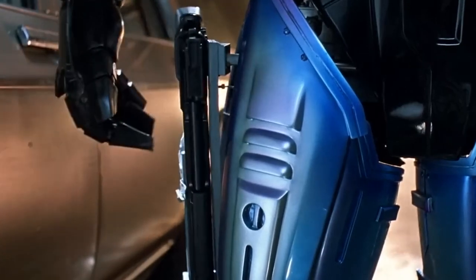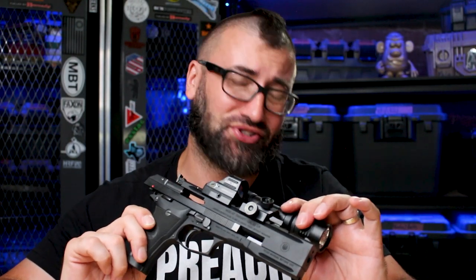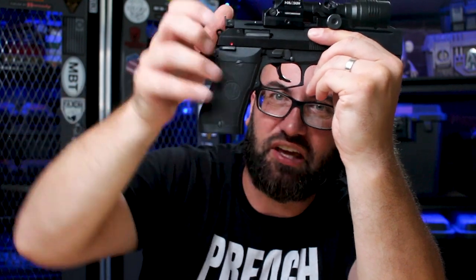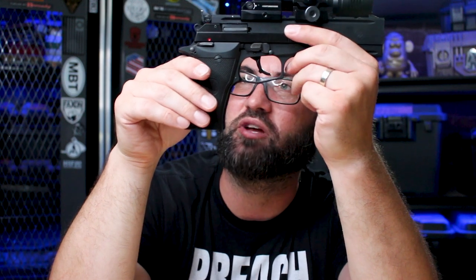Which brings us to another con: there's really no holster support for this. But let's be honest, when you have a gat like this, it's not in your holster — it's in your hand taking care of business. The trigger is really — guys online will complain about the trigger — but the trigger is really not supremely terrible.